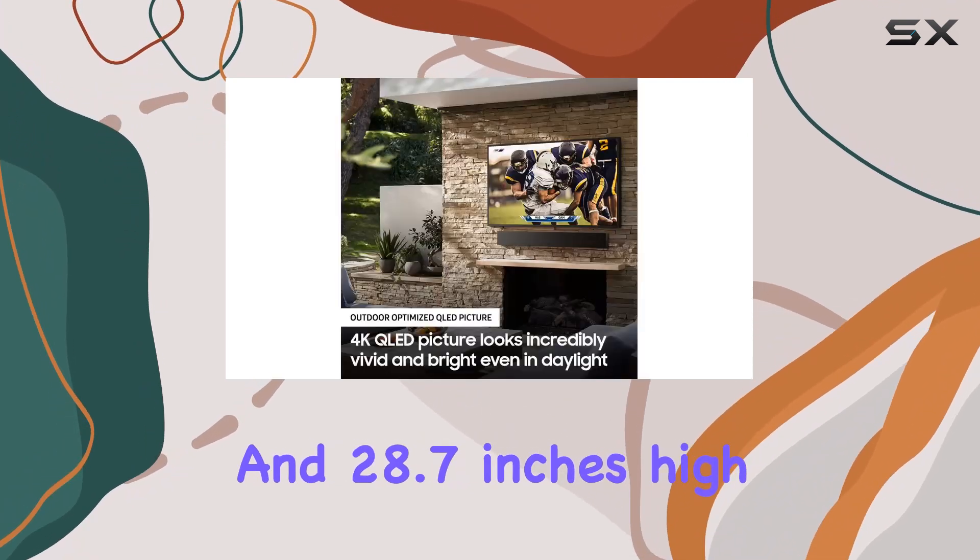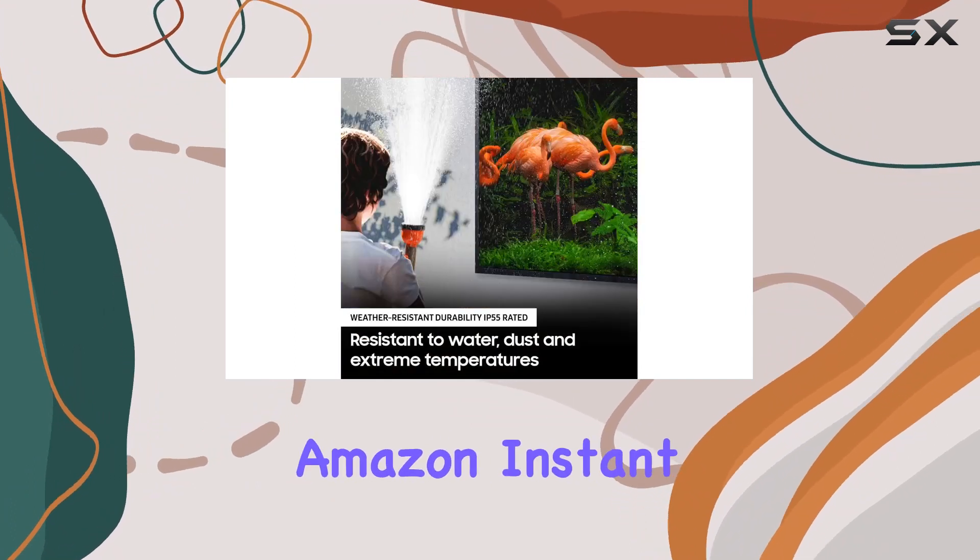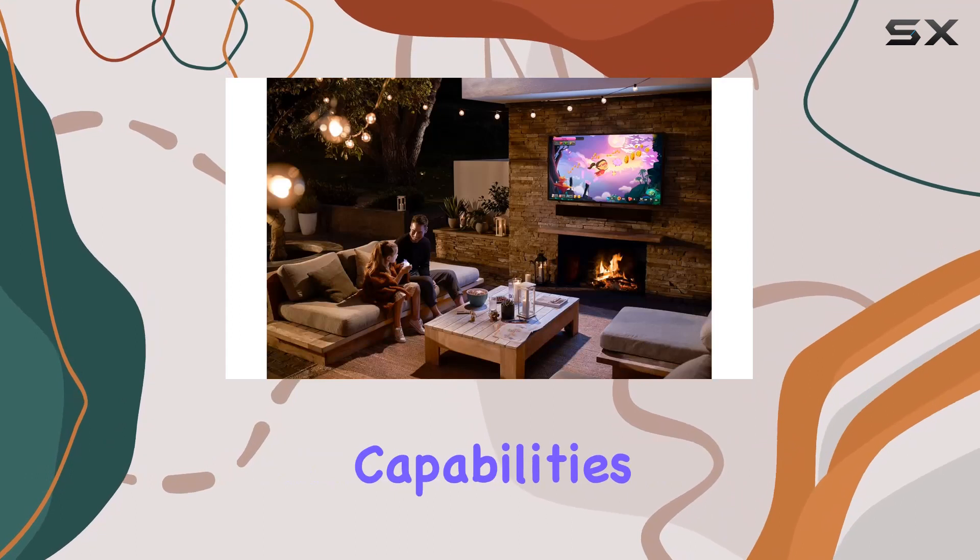This TV supports popular streaming services like Netflix, Hulu, Amazon Instant Video, YouTube, and even offers browsing capabilities.